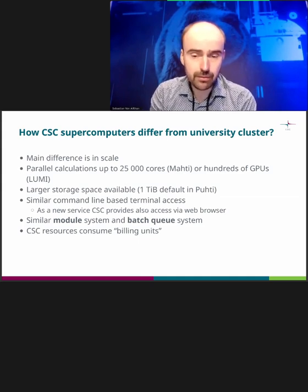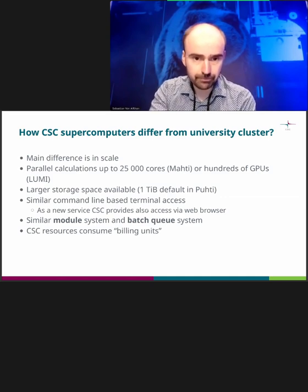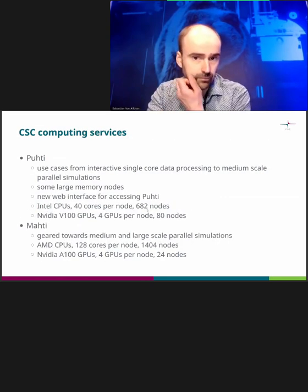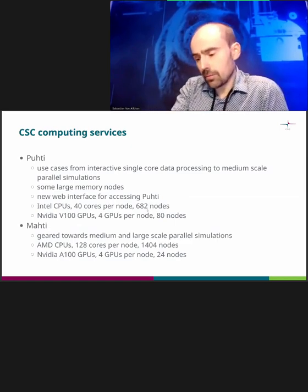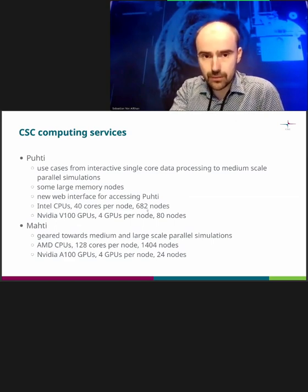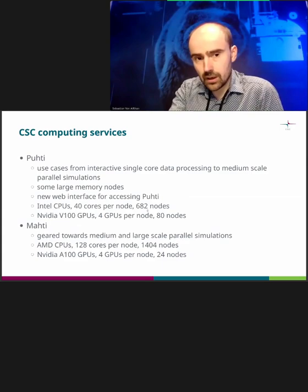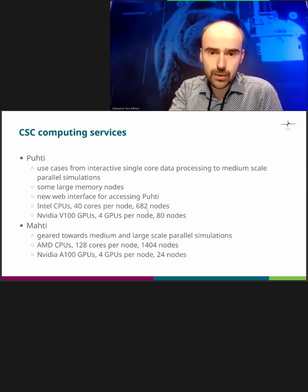Our supercomputers also use a batch queue system — Slurm and modules — so it will be a bit familiar. We have two supercomputers: Puhti and Mahti. They are very similar in terms of how you use them, but there are some differences. Puhti in general has a lot more software, in particular different kinds of software that uses single core or just a little bit of resources, and that is IO intensive.